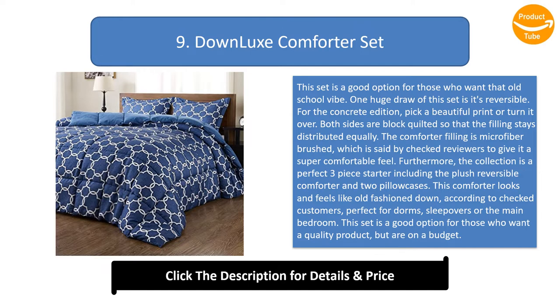The comforter filling is microfiber brushed, which is said by verified reviewers to give it a super comfortable feel. Furthermore, the collection is a perfect three-piece starter including the plush reversible comforter and two pillowcases. This comforter looks and feels like old-fashioned down, perfect for dorms, sleepovers, or the main bedroom. This set is a good option for those who want a quality product but are on a budget.